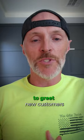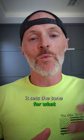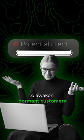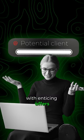Use automated welcome emails to greet new customers. This sets the tone for what they can expect from your communications. Implement re-engagement campaigns to awaken dormant customers with enticing offers or valuable content.